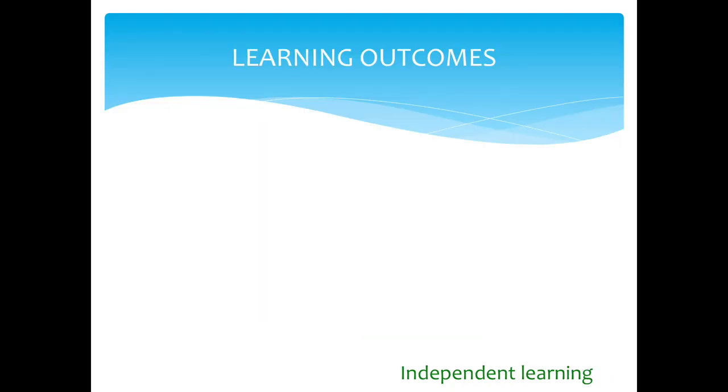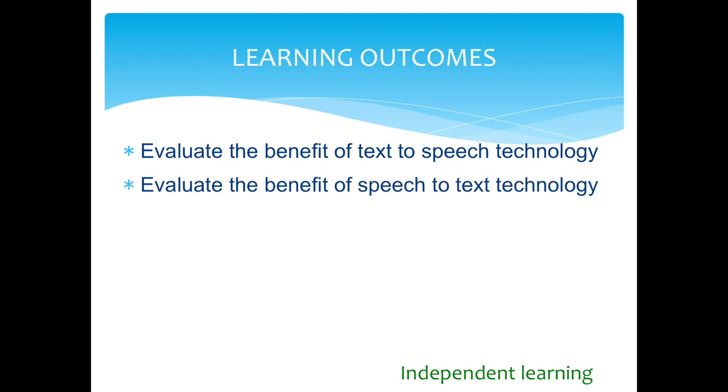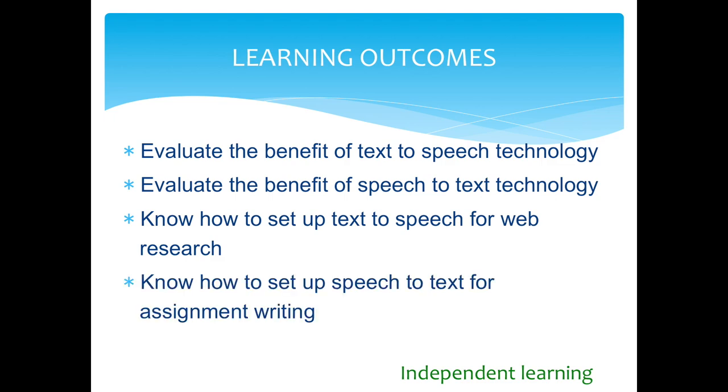The learning outcomes for this session: evaluate the benefit of text-to-speech technology; evaluate the benefit of speech-to-text technology; know how to set up text-to-speech for web research; and know how to set up speech-to-text for assignment writing.